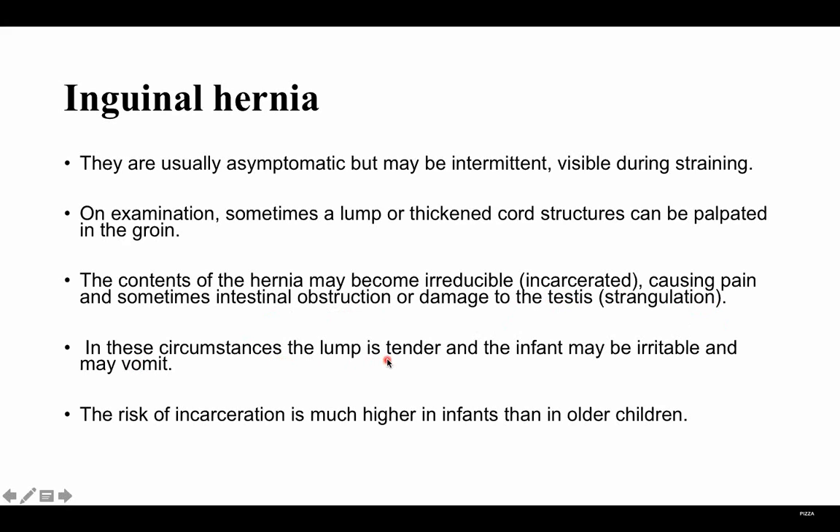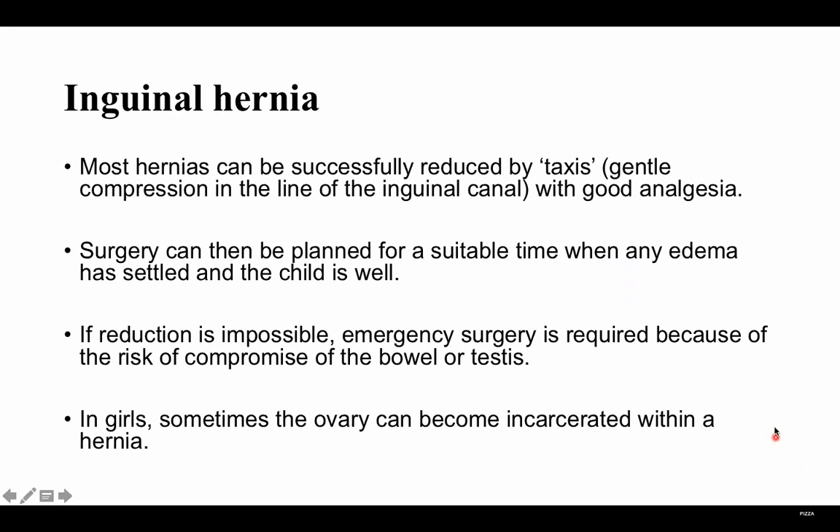In these circumstances, the lump is tender and the infant may be irritable and may vomit. The risk of incarceration is much higher in infants than in older children because the inguinal canal is very small. Most hernias can be successfully reduced by taxis, which is gentle compression in the line of the inguinal canal, with good analgesia. Surgery can then be planned for a suitable time when any edema has settled. If reduction is impossible, then it's an emergency and emergency surgery is required due to risk of compromise to the bowel or testis.